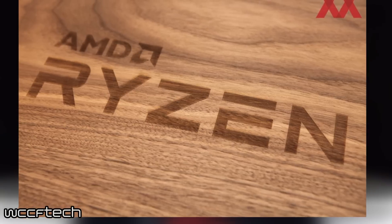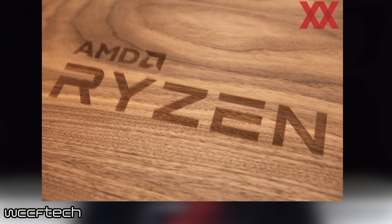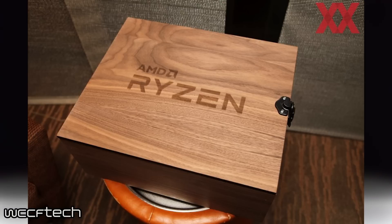We also have some images of what the Ryzen 7 CPU package unboxing experience will look like, thanks to some pictures released recently. The package will come in a wooden box with the actual CPU box inside, and so far it's looking like a premium unboxing experience.